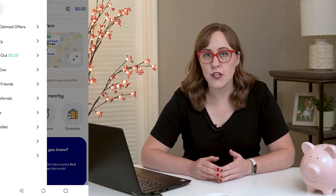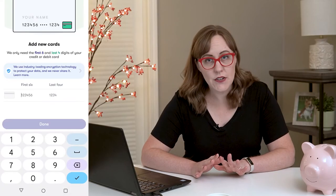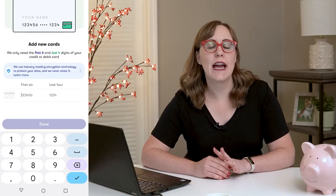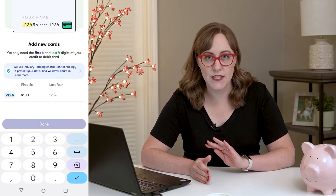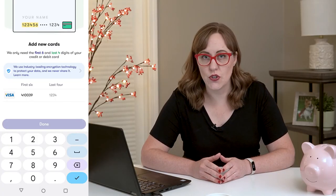After you've signed up, the next thing you're going to need to do is add some debit or credit cards to your account. To add a card, you go to menu, then my wallet, and then add a card. Now you're not entering your full card number — you're only entering the first few digits and the last few digits, and this is how the Upside app matches your transaction to your account.